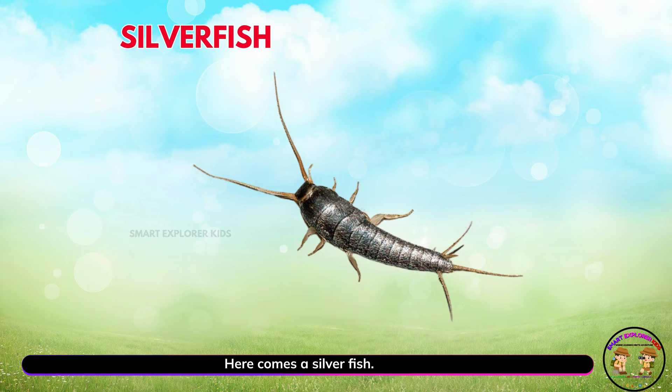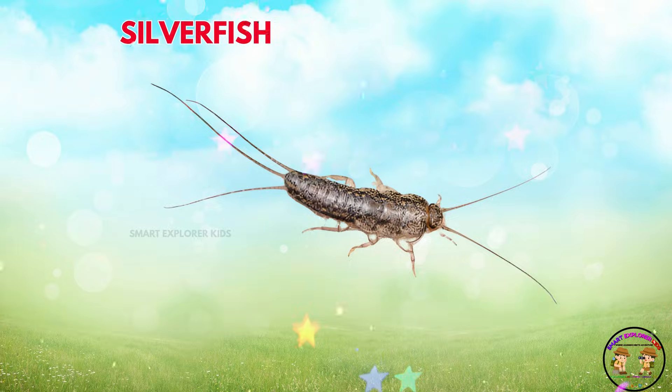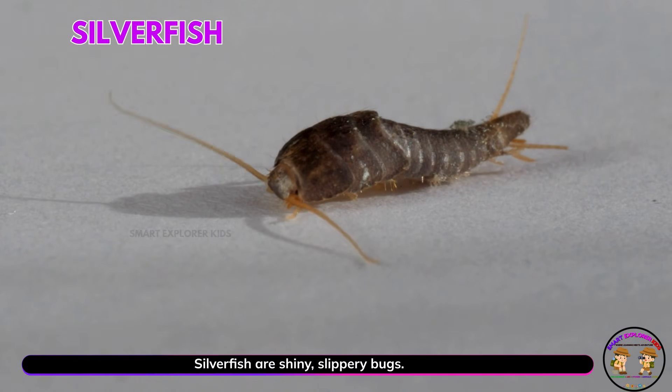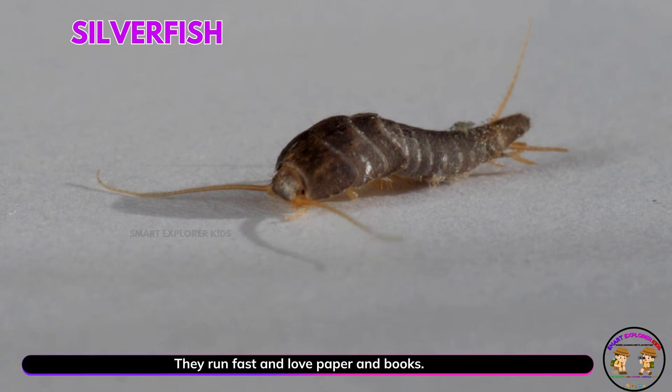Here comes a silverfish! Yay! Silverfish are shiny, slippery bugs. They run fast and love paper and books.